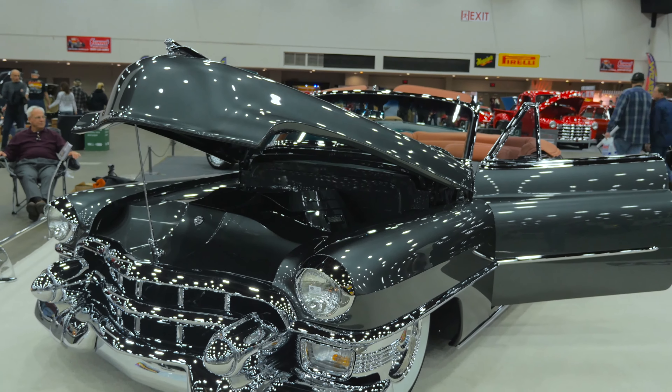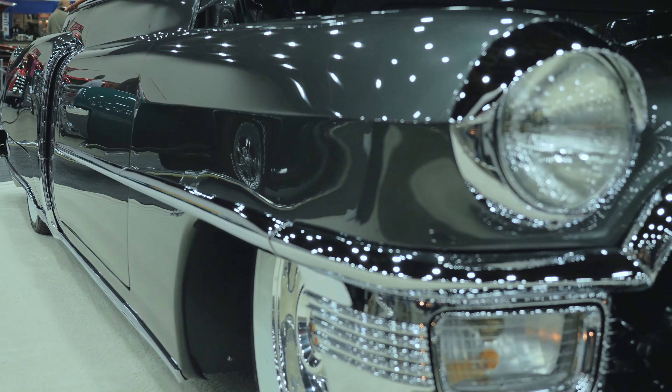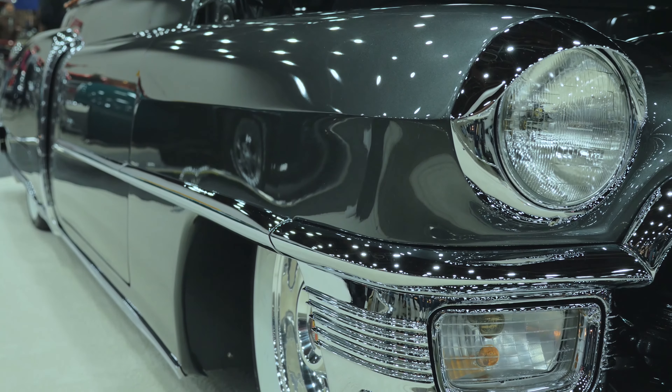When we go to the hood, the hood has been sectioned a little bit. We cleaned up the inner fenders and the firewall. We molded the quarters into it. It's been nosed, decked, and shaved.